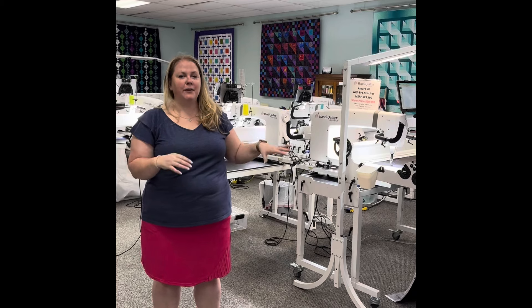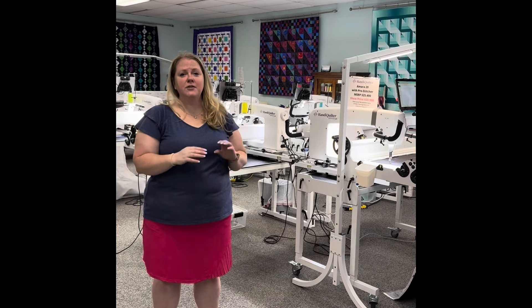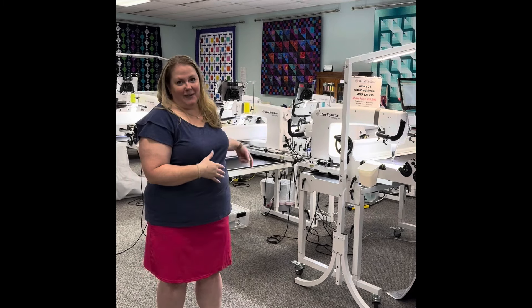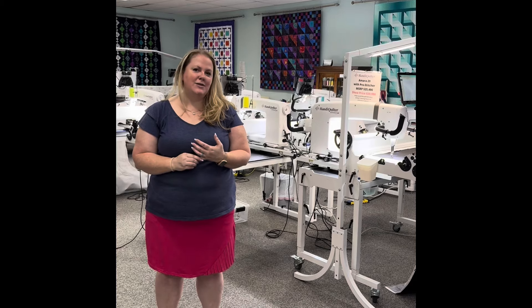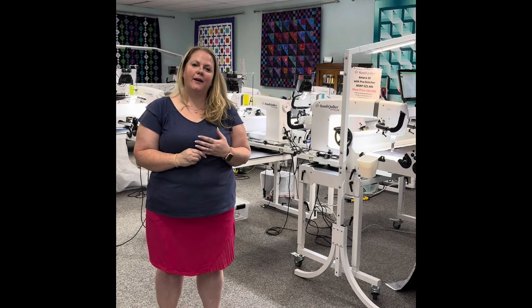Karen Arnold is going to be doing a long arm boot camp — that is everything about the machines from start to finish: how to load, tensions, free motion, ruler work, ProStitcher, everything. It's a two-day class. Then Rick and I get to tear all this down, take it down to our Elkhorn location, and Elkhorn classes start on Monday and Tuesday again with Karen during that long arm boot camp.